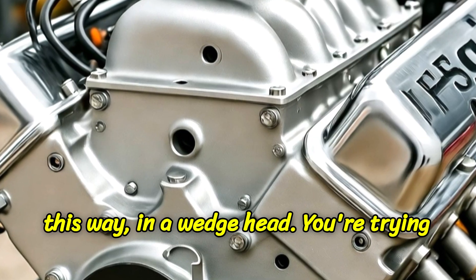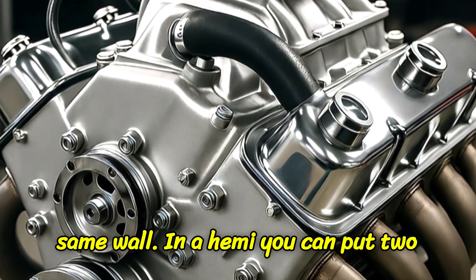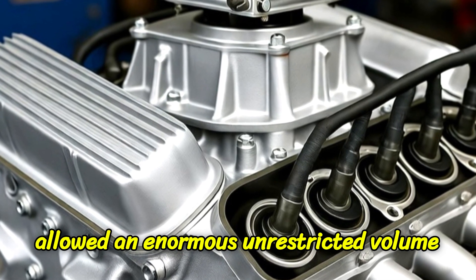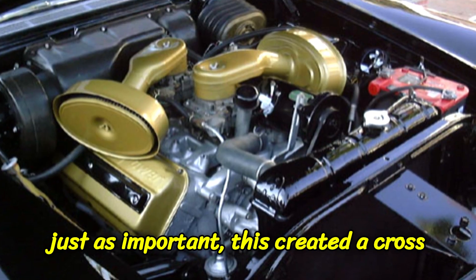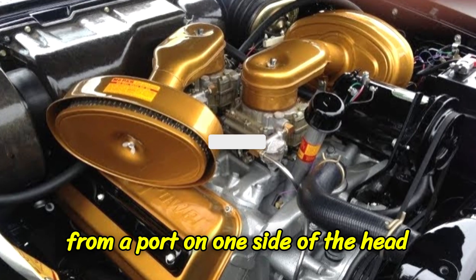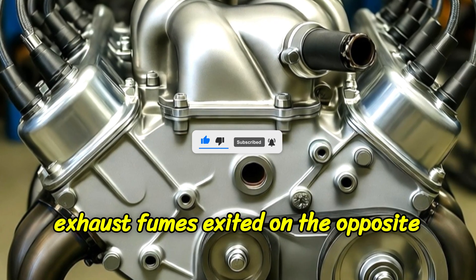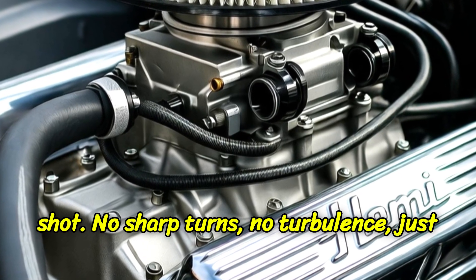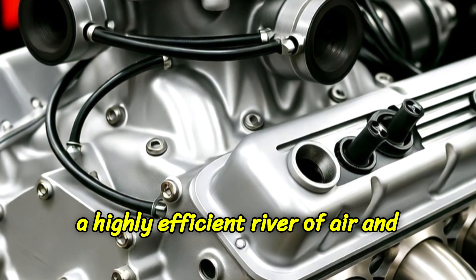Think of it this way. In a wedge head, you're trying to fit two small closet doors on the same wall. In a Hemi, you can put two giant barn doors on opposite walls. This allowed an enormous, unrestricted volume of air to flood the cylinder. Second, and just as important, this created a cross-flow design. The air-fuel mixture entered from a port on one side of the head, shot straight into the cylinder, and the exhaust fumes exited on the opposite side. It was a straight, clean shot — no sharp turns, no turbulence, just a highly efficient river of air and power.